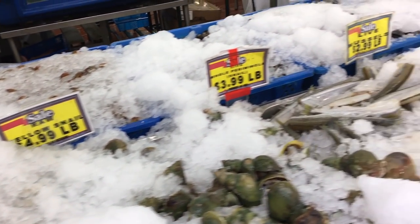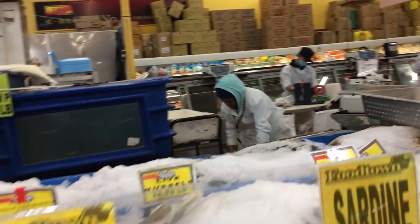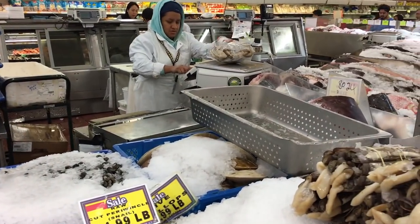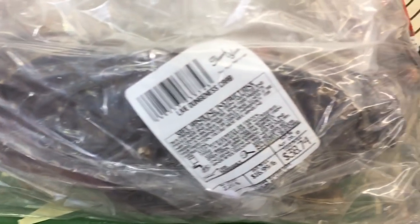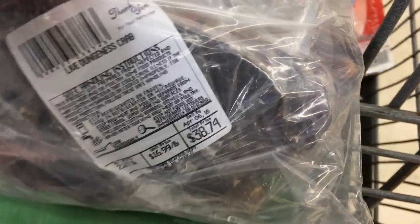That is our Dungeness crab. And they are $16.99 a pound. I don't know if it's a male or female, but we'll see right now. The price on this one is $16.99 a pound. One crab is 2.28 pounds.